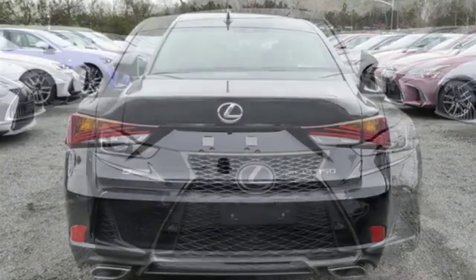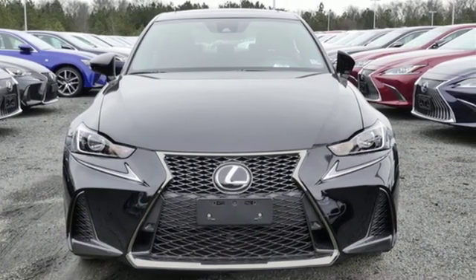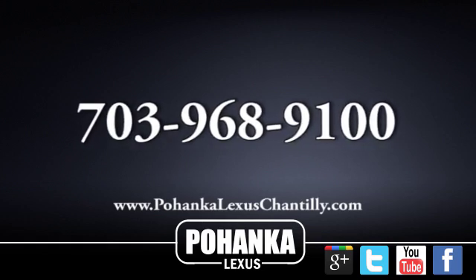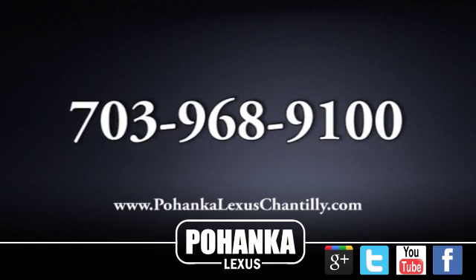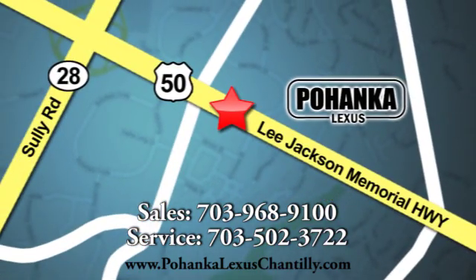Live a lifestyle that leaves a lasting impression in this Lexus. Hurry in today and see it for yourself. Call us now for more information on this vehicle or visit today. We're conveniently located at 13909 Lee Jackson Memorial Highway in Chantilly.